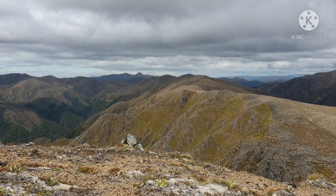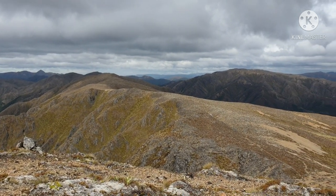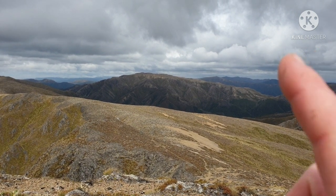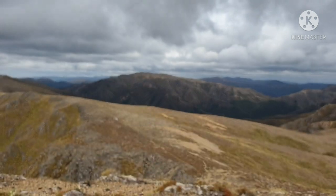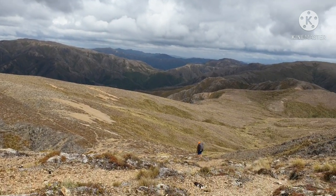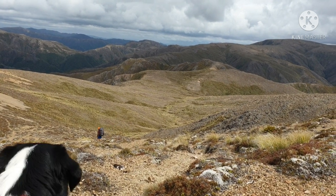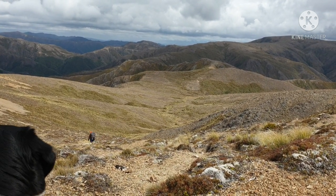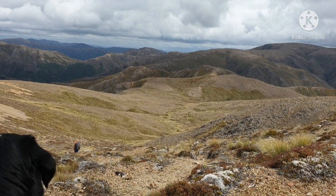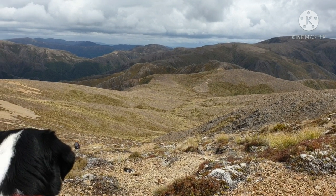Makaurakau centre screen there, so tomorrow we'll carry on along this ridge line and then cut over to this area, then drop down to the Ringatake. But tonight we'll be camping down the bottom there. And there's a creek down there — looks like someone has already set up down there. I don't know whether they're a hunter or a tramper, we'll soon find out.